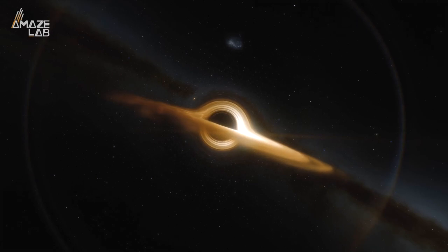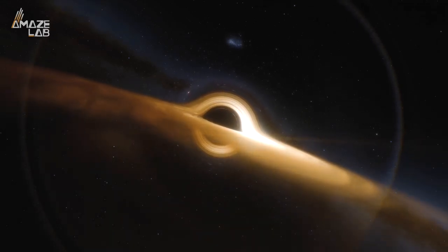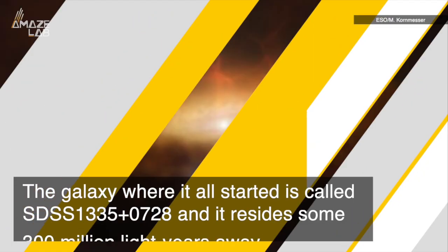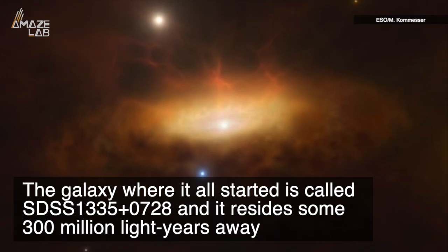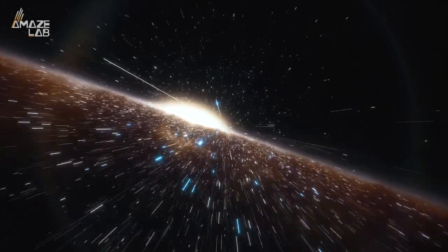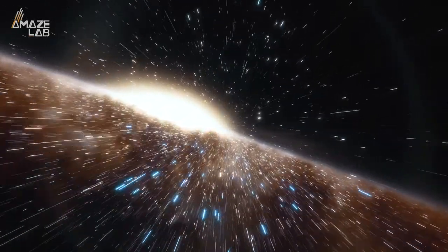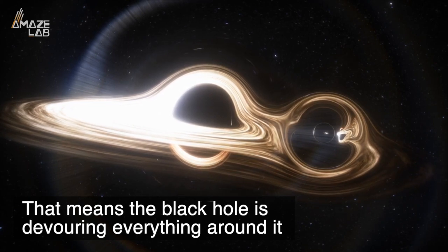What does the birth of a black hole look like? Well, back in 2019, astronomers just so happened to catch that very thing in action. The galaxy where it all started is called SDSS 1335+0728, and it resides some 300 million light years away. While observing it, the astronomers say it suddenly lit up, and in the years since it has begun glowing even brighter — meaning the black hole is devouring everything around it.